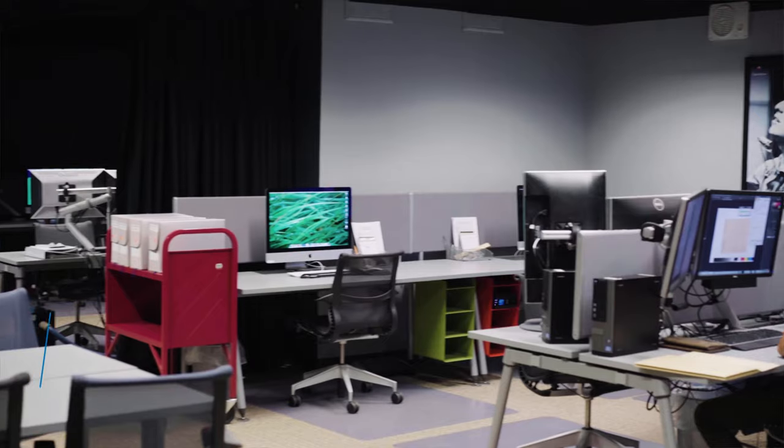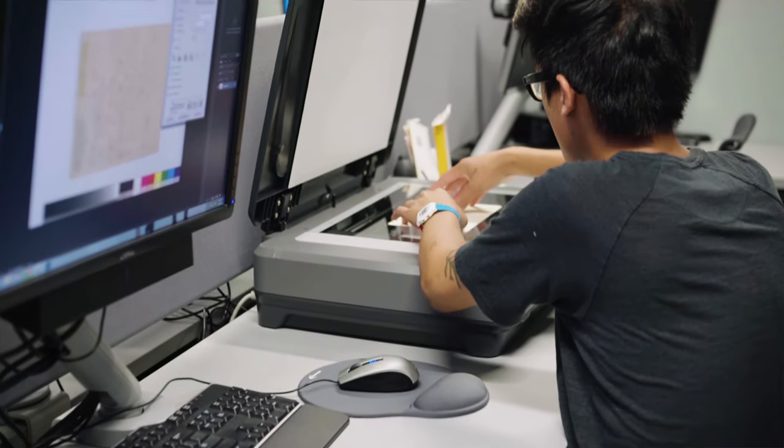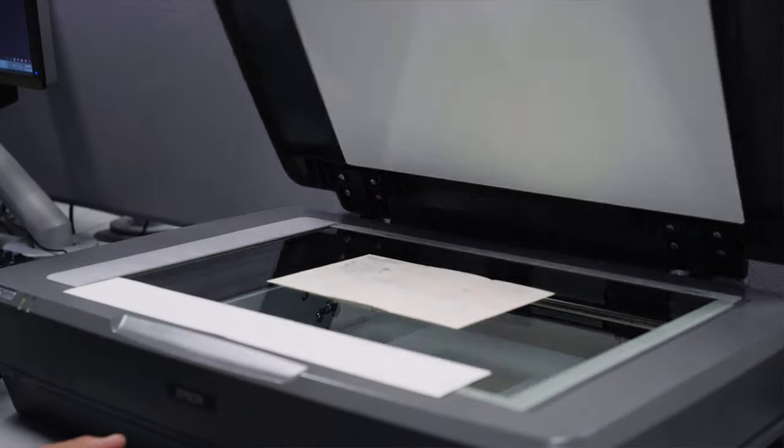My name is Barb Loeffersweiler and I am the coordinator of the digitization lab for the university libraries. We digitize for the special collections of the university and our primary purpose is to make them accessible in a digital way and in an online repository or with a website interface that anybody can come to.